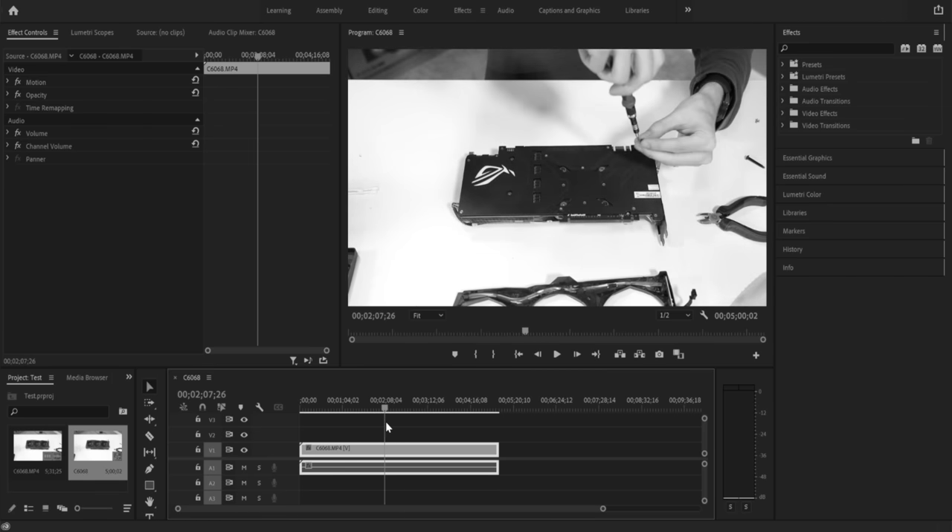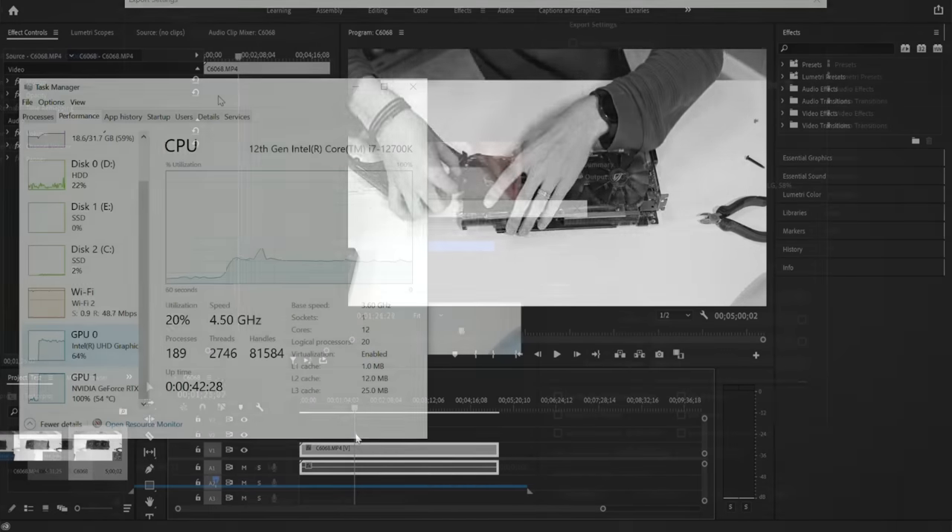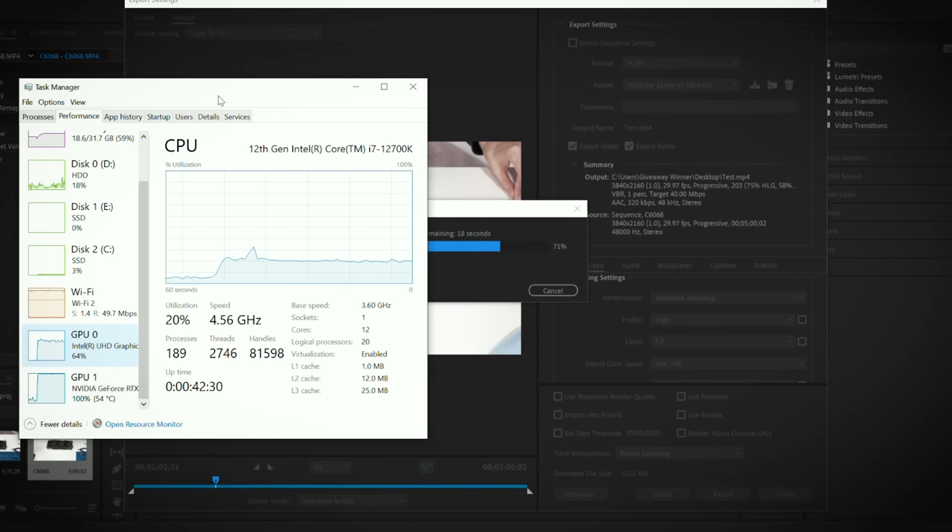Keep in mind this is a basic bare-bones render with no adjustment layers, effects, or overlapping clips on the 5-minute clip. But we were able to render this 5-minute 4K clip in literally one minute — that's one minute for every five minutes of 4K footage. That is impressive, and it's why my own editing rig uses a very similar Intel CPU.